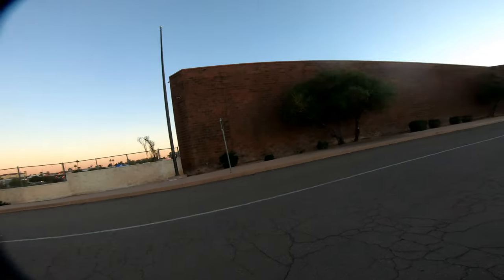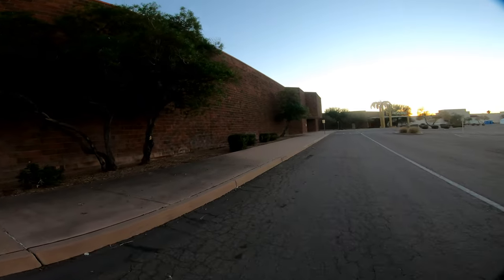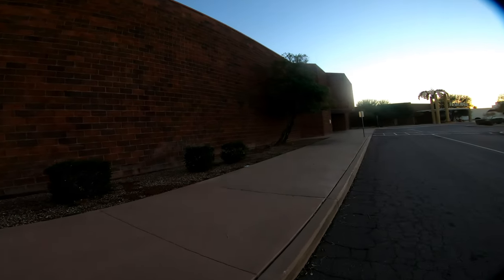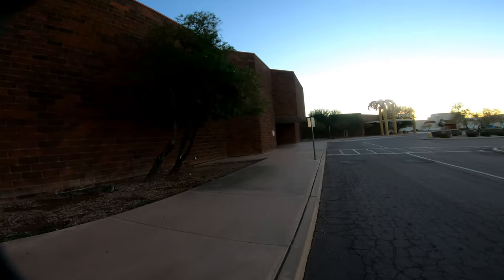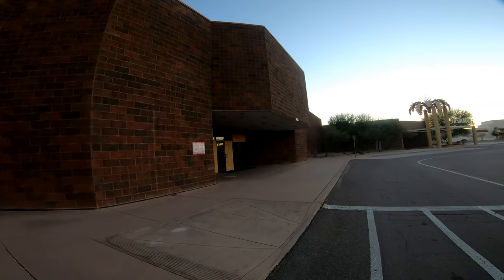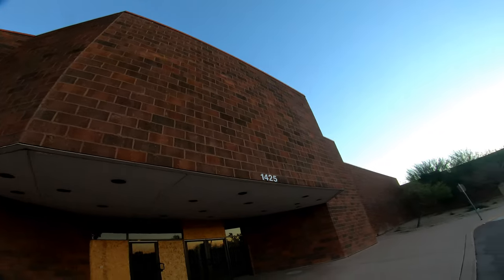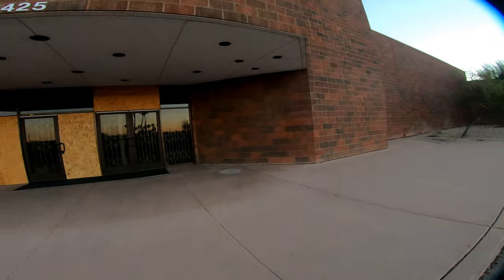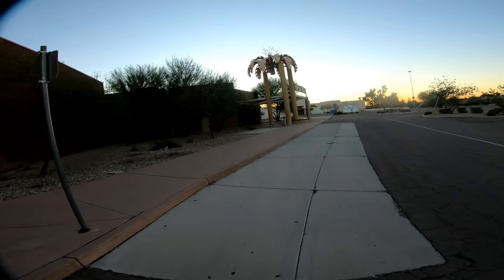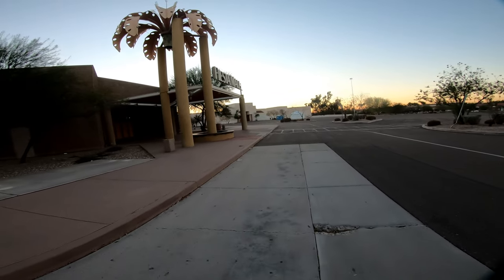So this next area is where the Sears was. I'm going to take a walk. I would not suggest you come here at night. Look at that — I used to shop here, I used to get my jeans from Sears. Not anymore though, it's closed. As you can see, the Sears sign used to be right up there, and now it's all boarded off. Pretty crazy.